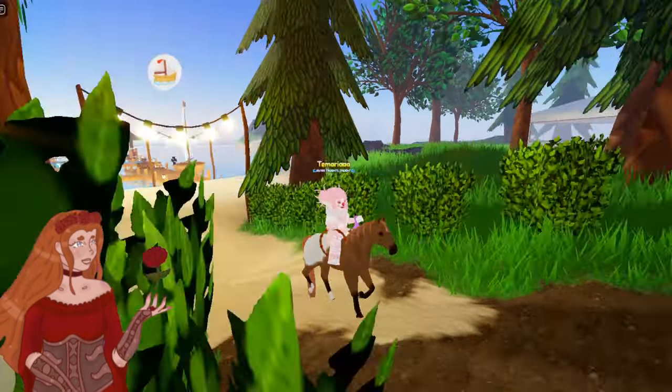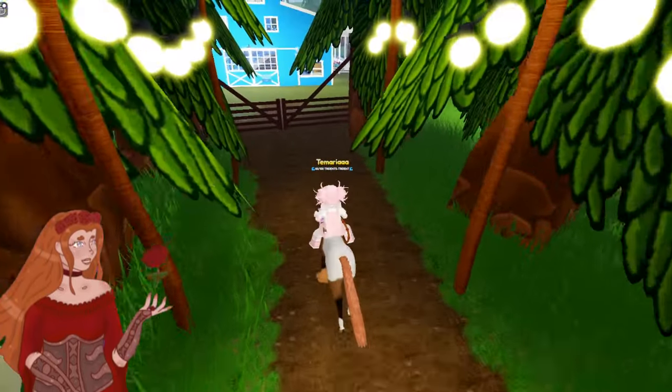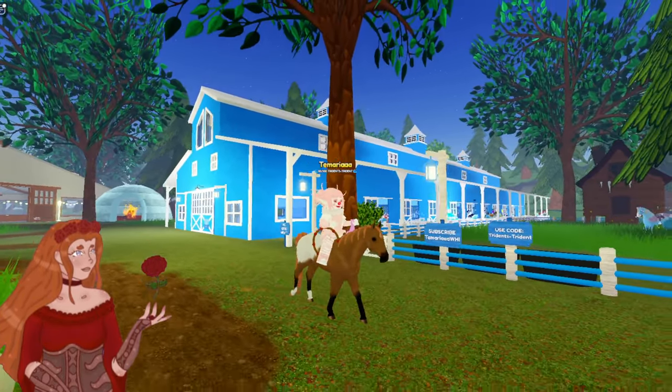I caught this lovely little guy on stream back in December. This is Flintstone Gummies. He is a limestone Appaloosa. I found him while I was just IUH hunting on a random wild horse Wednesday. He's really cute.